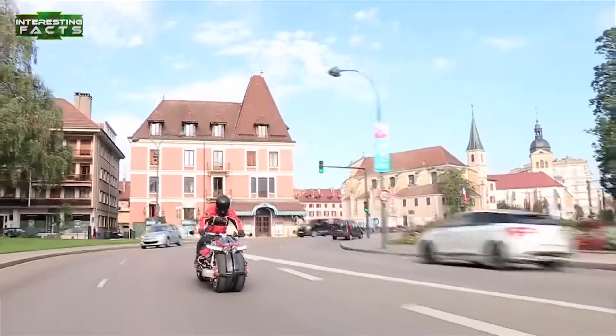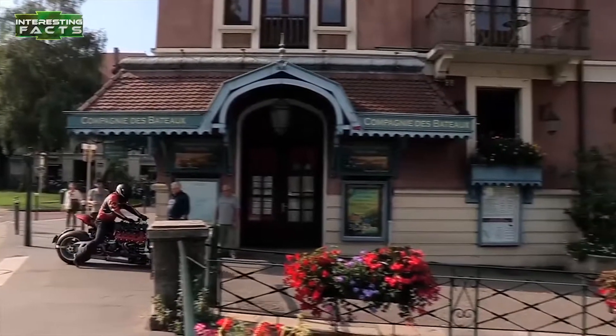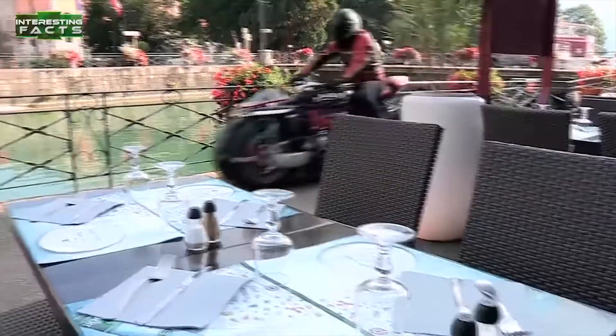To the objective eye, the Lazareth LM847 might seem like a collection of impractical ideas and awkward overengineering, resulting in an unridable engine with a seat. But surprisingly enough, this quad motorcycle actually works.